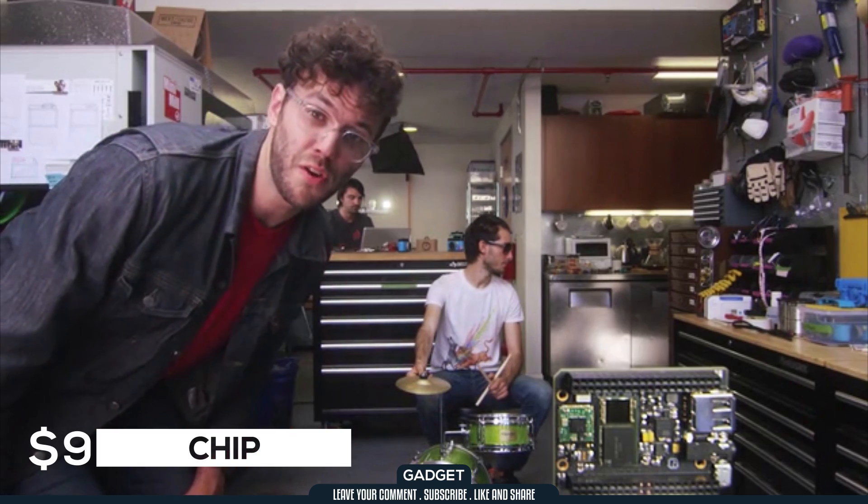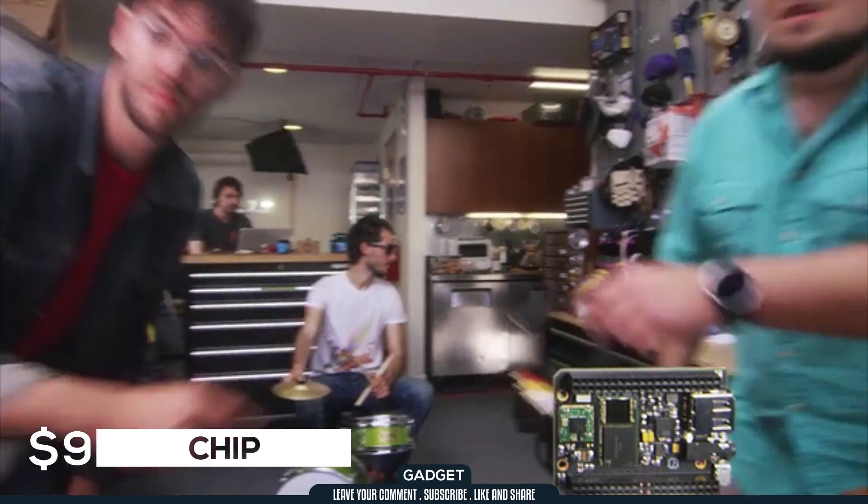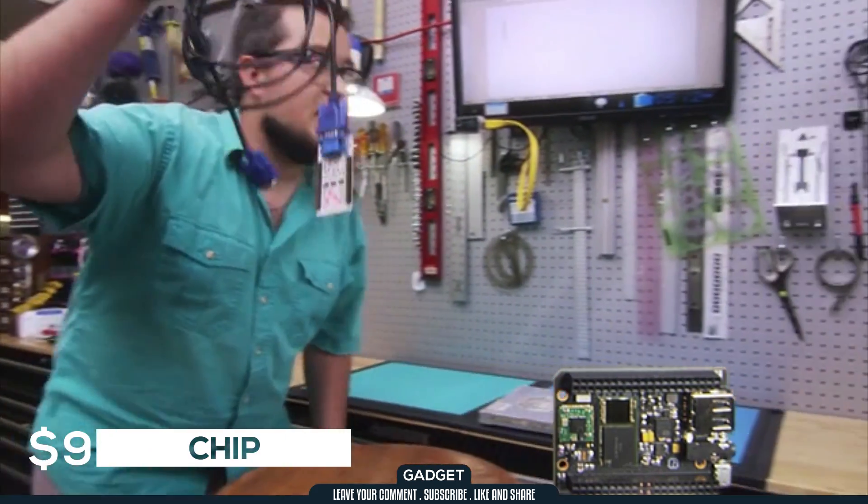This is CHIP, the world's first $9 computer. Connect over composite, VGA, or HDMI.